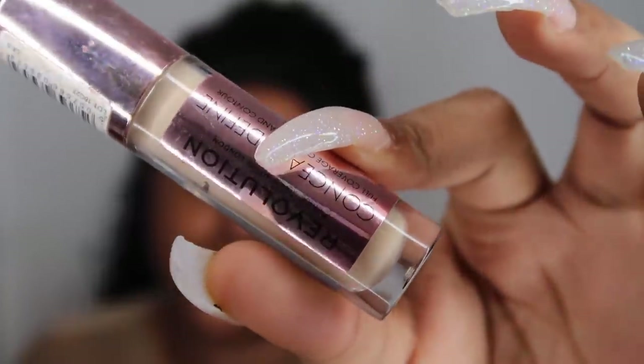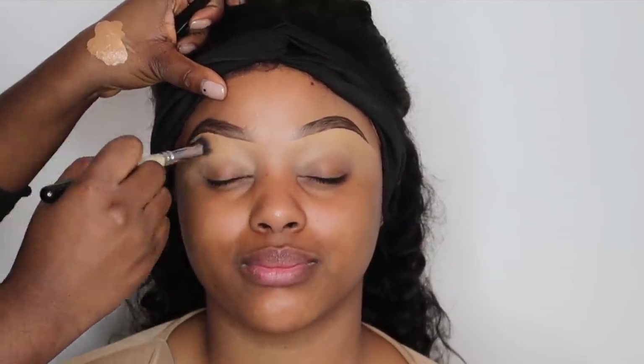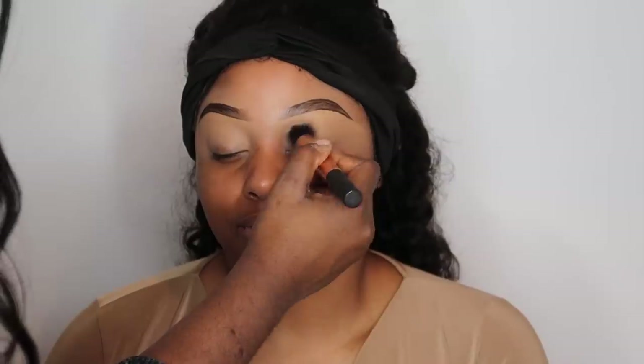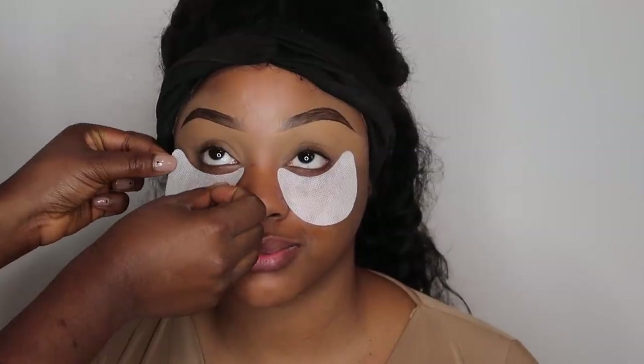She grooms my brows first with a spoolie brush, then goes in with a thin angled brush and outlines my eyebrow — she doesn't fill them in straight away, just outlines. To conceal, we use the Makeup Revolution Conceal and Define Concealer in shade 10.5. She applies it beneath my brow, brings it down onto my eyelids, blends it out with a buffer brush, then sets it with a little Laura Mercier Translucent Loose Powder.